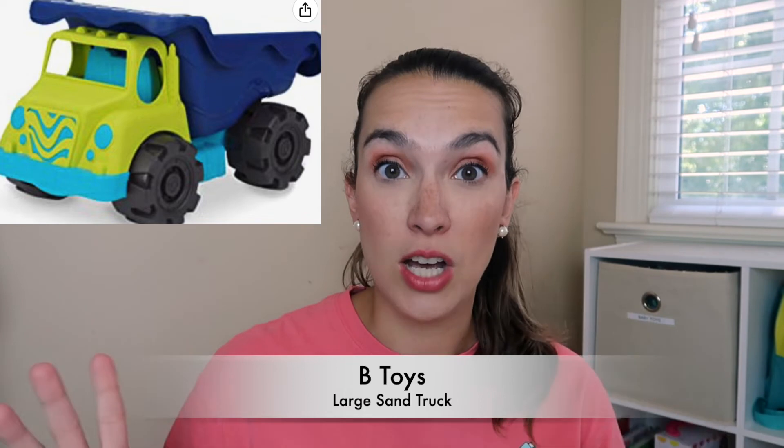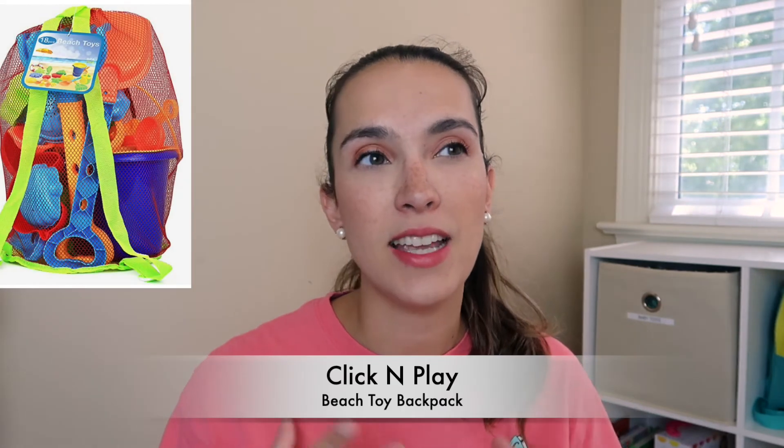A huge hit at the beach is our B.Tat dump truck. It's big and my son loves to push water back and forth, fill it up with seashells, and we also play with it around the house — driving it to pick up pine cones, sticks, and leaves in the fall. Such a great outdoor toy. I've also done an outdoor toys video on my channel which I'll link up above if you're interested in more outdoor toy recommendations.